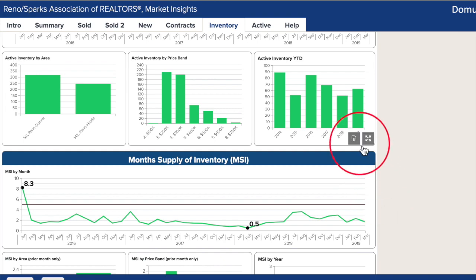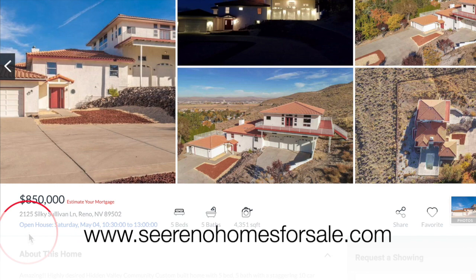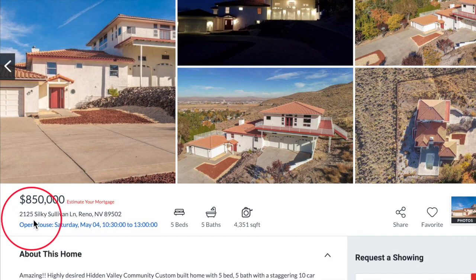For more market reports, click the link you see in the upper right corner now. We are on our website, serenohomesforsale.com, and our featured property this month is 2125 Silky Sullivan Lane in the Hidden Valley area of Reno.